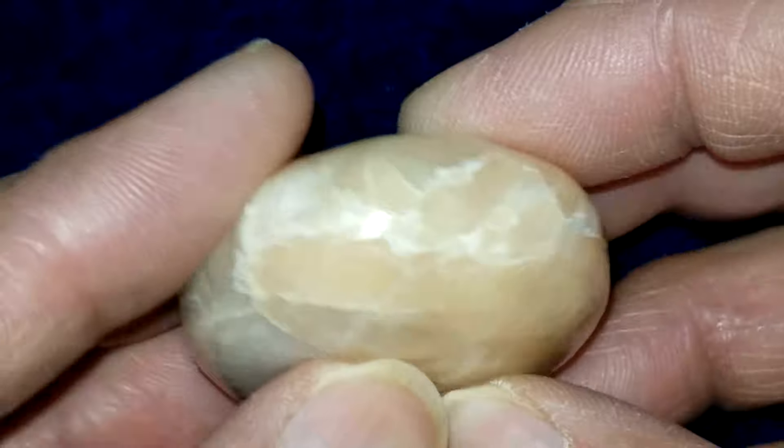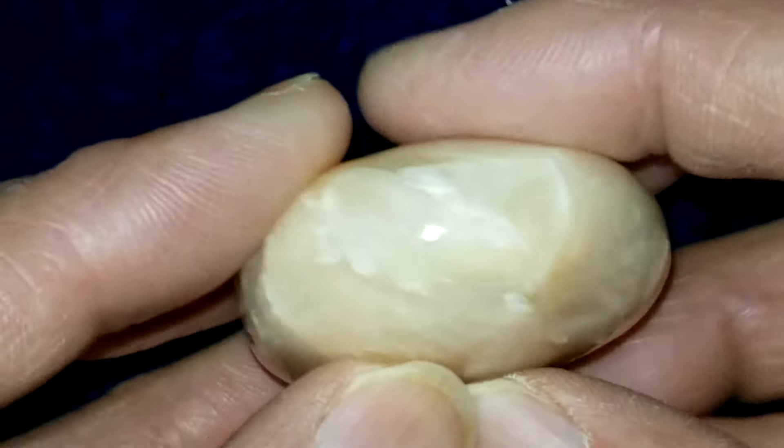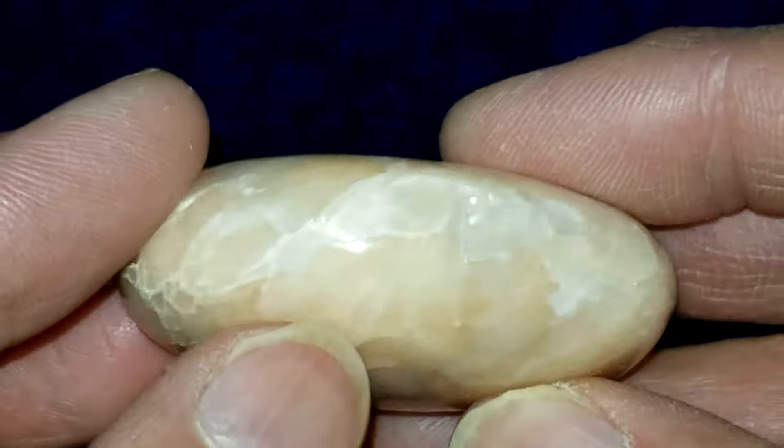Check out the edges on this one. There's stuff going on right there and all over this edge of the stone.